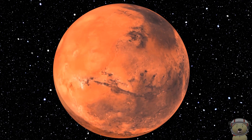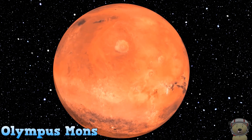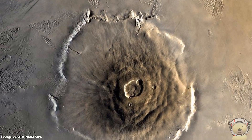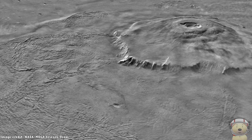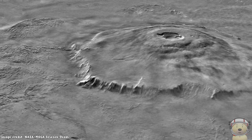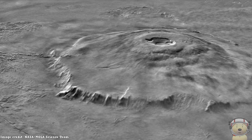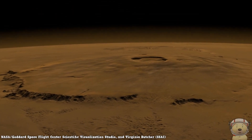OK, let's see the first of Mars' features: Olympus Mons! Here is where Olympus Mons is found. Olympus Mons is the largest mountain volcano in the entire solar system. It is 3 times higher than Mount Everest here on Earth — a whopping 16 miles, that's 25 kilometers high!